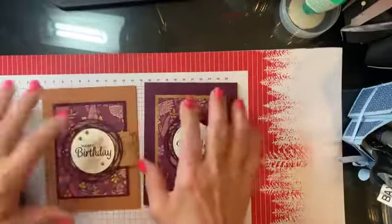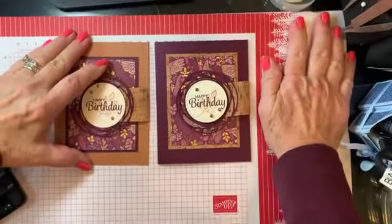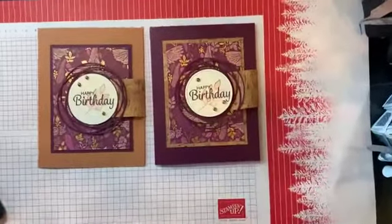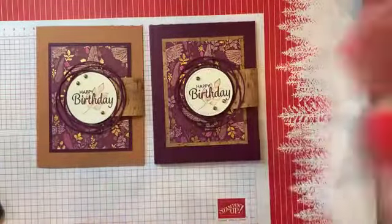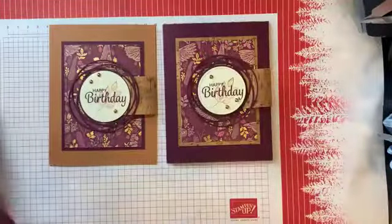I'll put my cards here to focus. These are what we're going to make today. These are the first two cards that we're making.